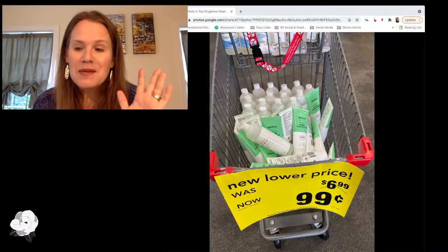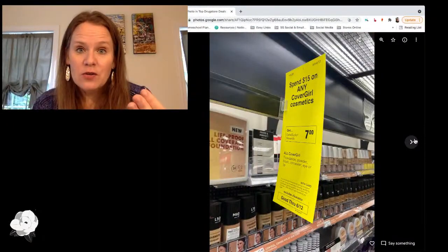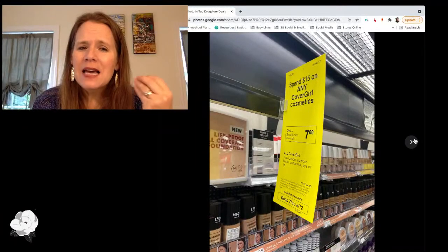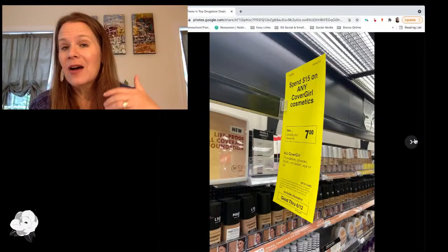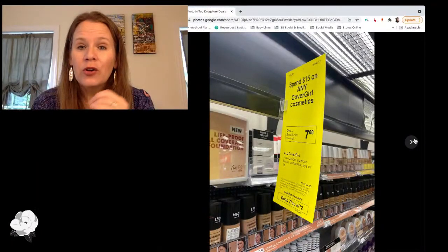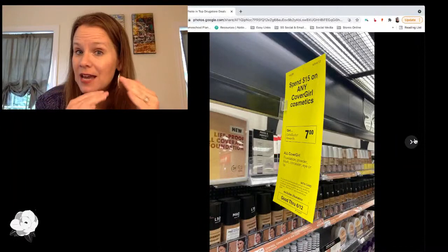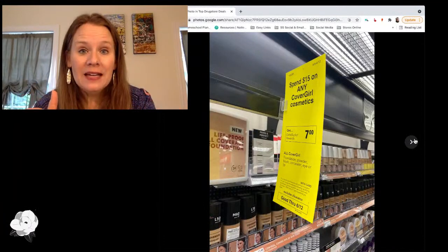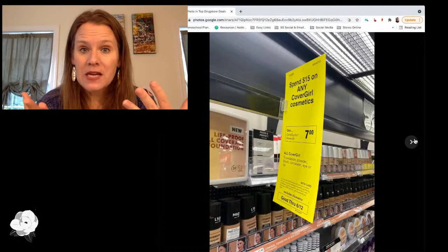Good morning guys! So jumping right into cosmetics — CoverGirl. We still have $3 off CoverGirl coupons, pretty sure they were in the 5/23 inserts. You may even still have some available in your CVS account as digitals if you saved them. This week, when you grab $15 worth of CoverGirl, you're going to get a $7 ExtraCare Buck back. Use two $3 off coupons, get your total right up to that $15 mark, and you're going to end up paying $9 and getting back $7 — basically paying $1 a piece for whatever you grab.